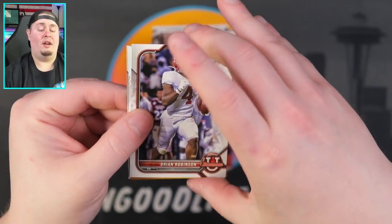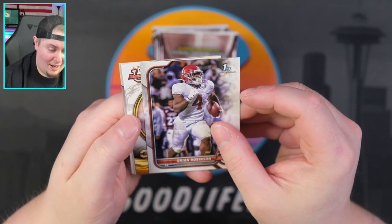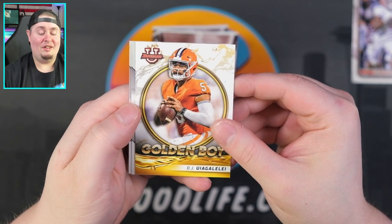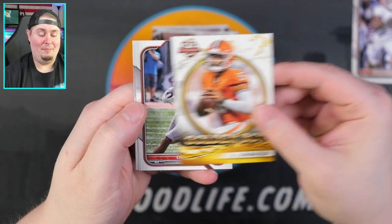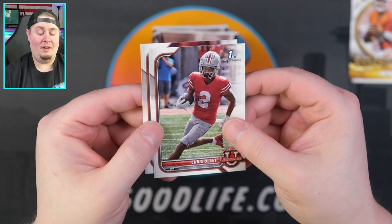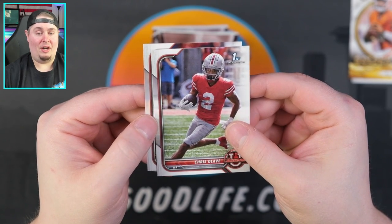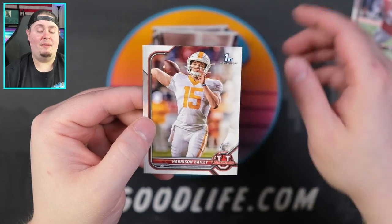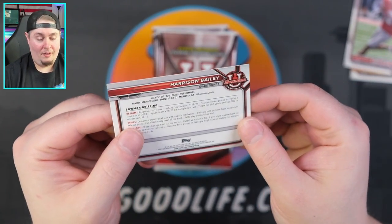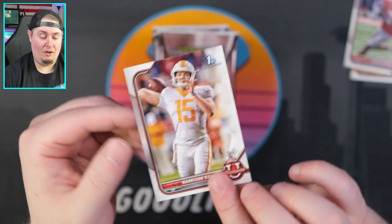Let's take a look. We've got Brian Robinson — and no, they do not have logos, confirmed. Golden Boy DJ — I'm not even gonna try that last name. Chris Olave, first Bowman right there. I believe they're all going to have 'First Bowman' on them. He was taken early in the draft. Harrison Bailey right there — and it's so interesting they don't even have the college name on the card either.